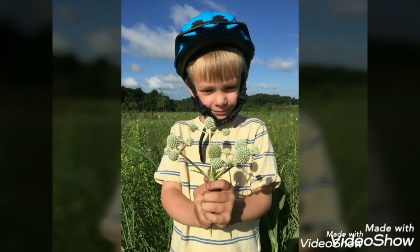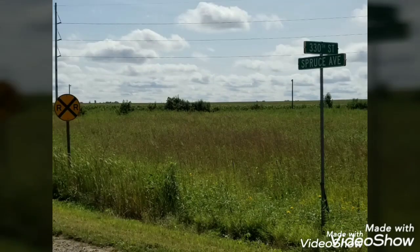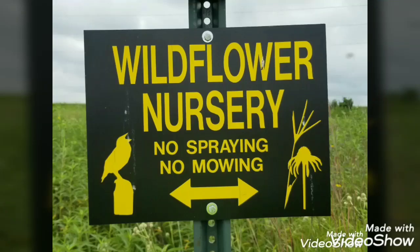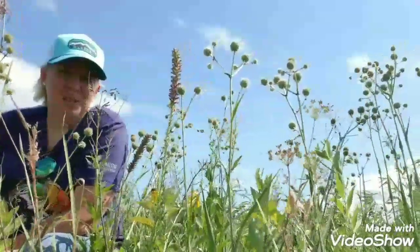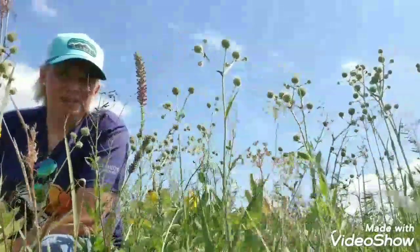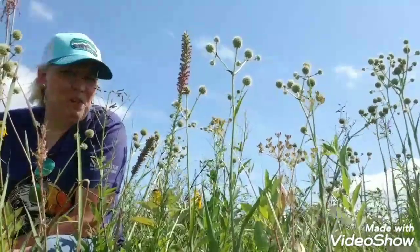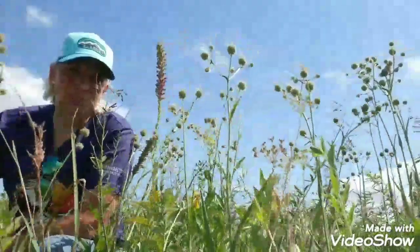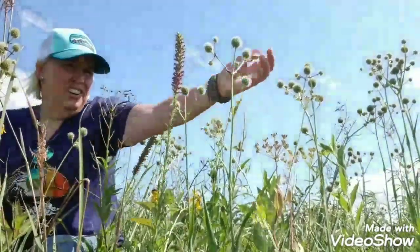Stay tuned and I'm going to tell you all about rattlesnake master. Rattlesnake master is a rather unique plant out in the prairie. I often get pictures sent to me with people asking what this plant is because it is so very unique. I would call it the ornamental or the accent plant of the prairie. If you were to put it into a flower arrangement it would be that really neat conversation piece, and so it is in the prairie as well. As you can see, the flower head here is a globe.